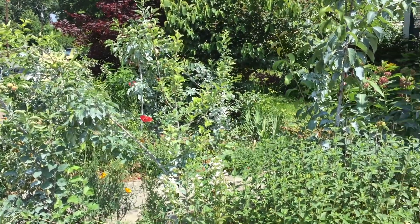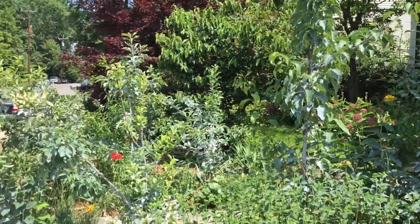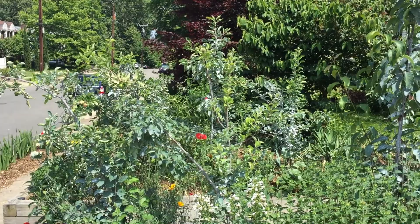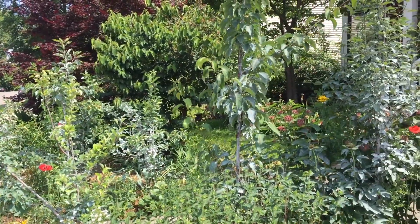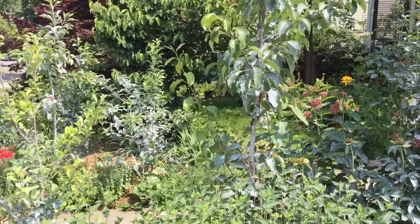Today I'm showing what's happening with the cicadas here in Arlington, Virginia. You can probably hear them, and you can hear the happy birds too — they're enjoying eating them.